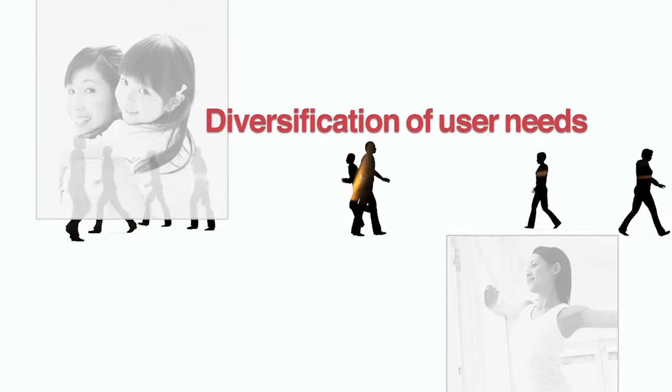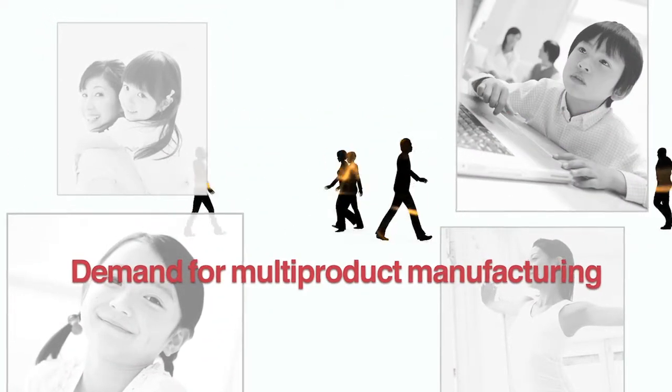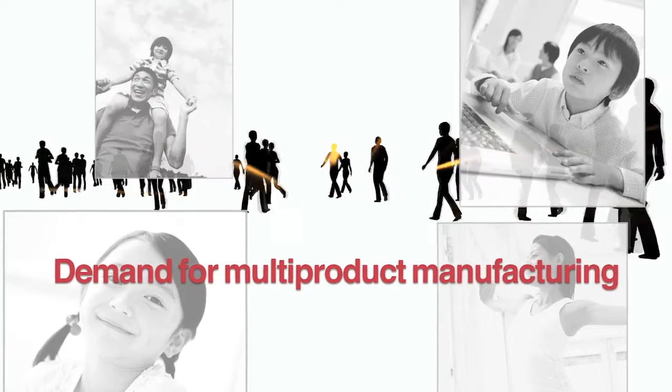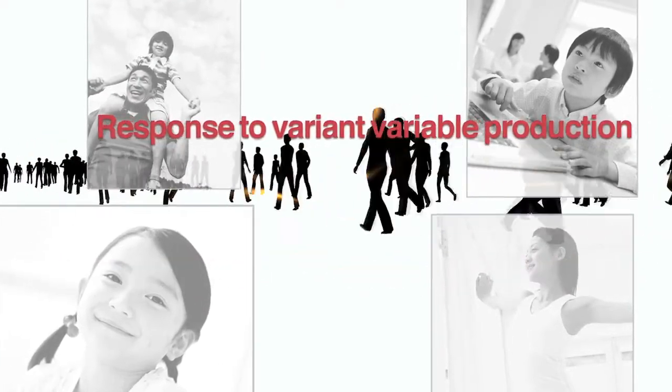Diversification of user needs. Along that, customized orders and multi-product manufacturing are being demanded to production sites. This will never stop and the speed for demanding will go up.